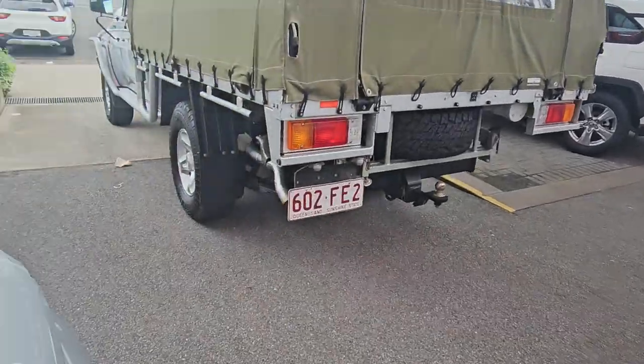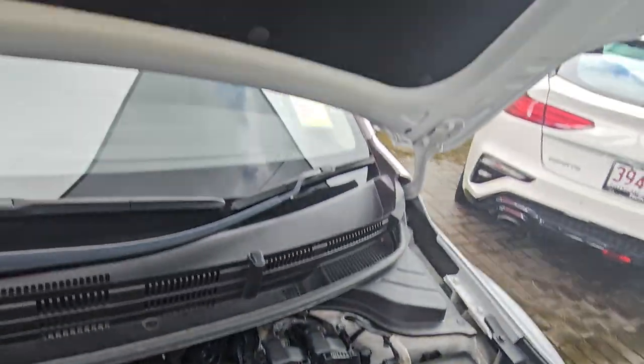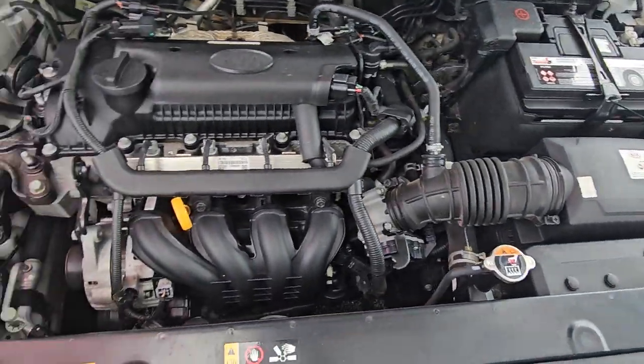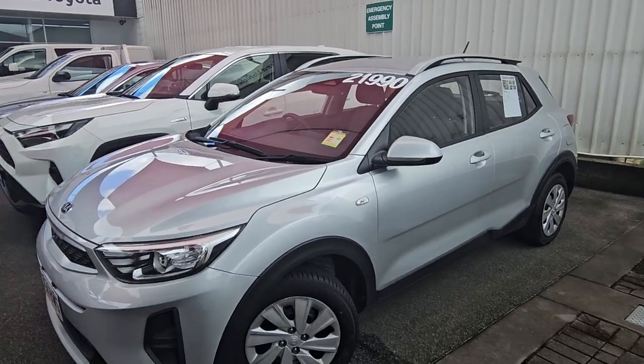That's about everything on the inside there. I'll just quickly show you up under the bonnet as well. Pretty good through the inside here — I've also got the battery up in the corner inside there as well. Thank you so much for your inquiry, and cannot wait to hear your feedback soon.